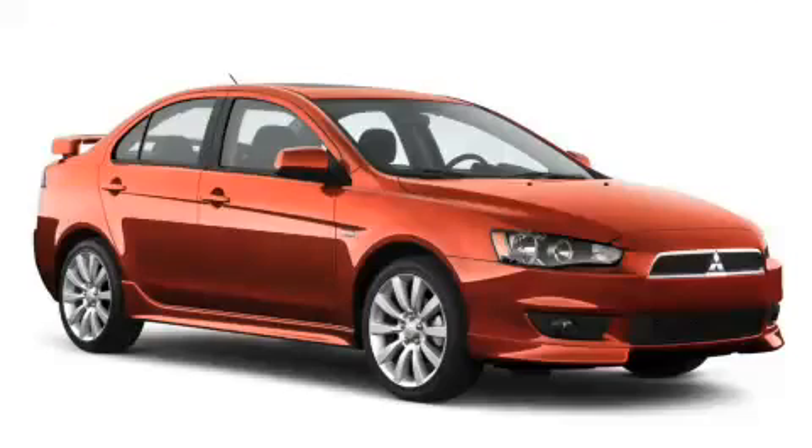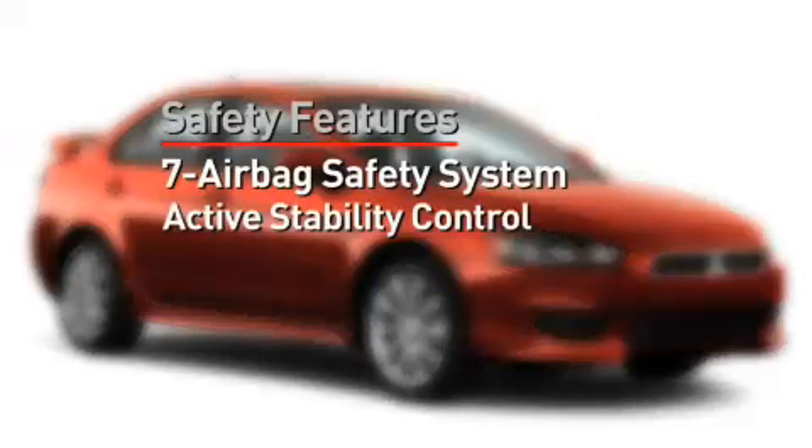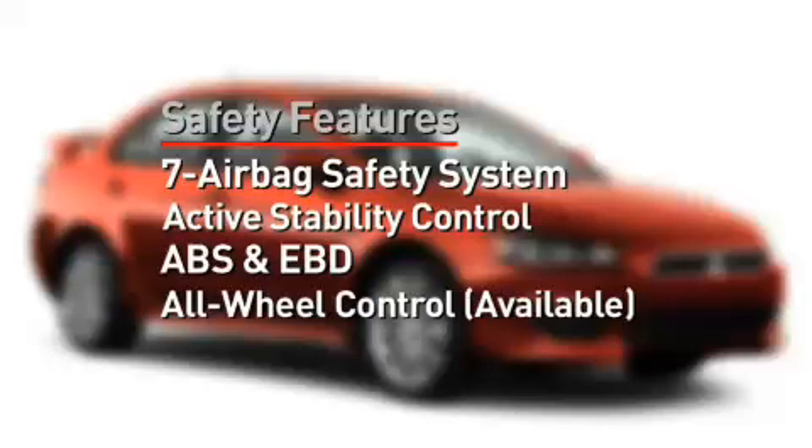Finishing at the front passenger door, let's talk about safety. Standard safety features consist of a 7-airbag system, including a driver's knee airbag, active stability control, and ABS with electronic brake force distribution, just to name a few. All-wheel control is available on the Rally Art.